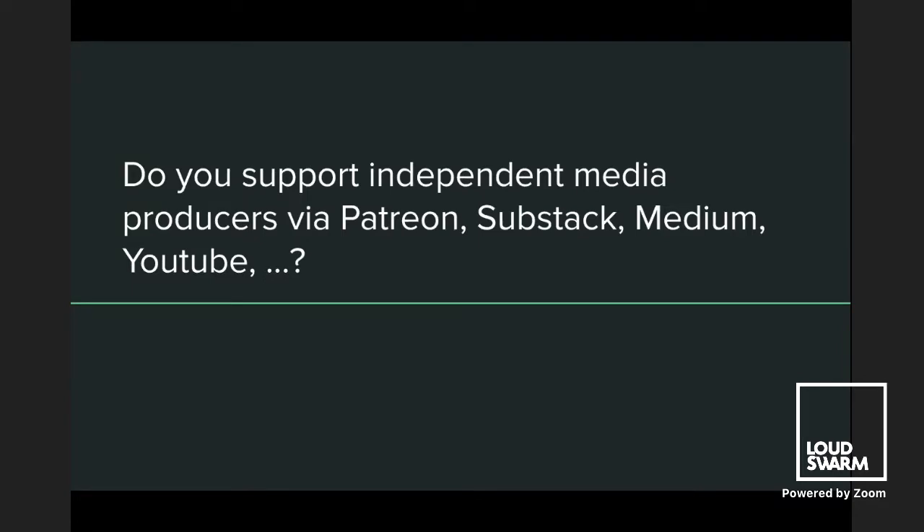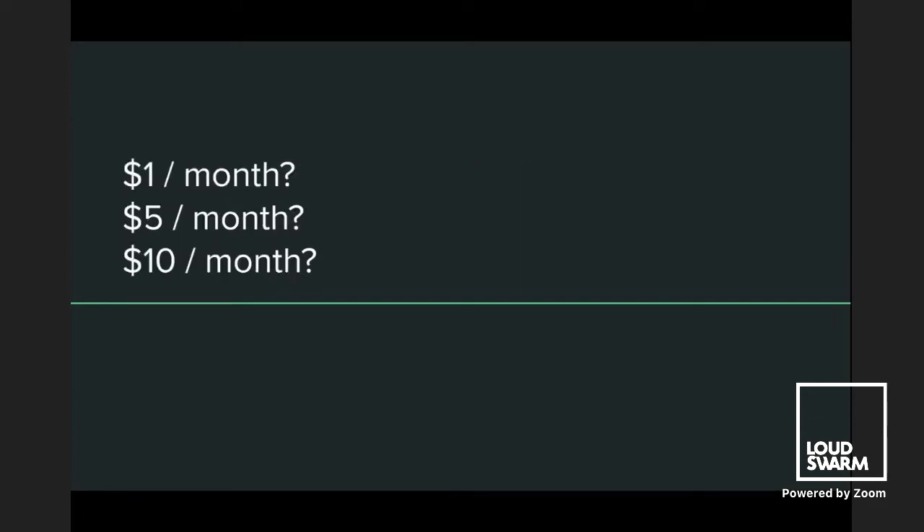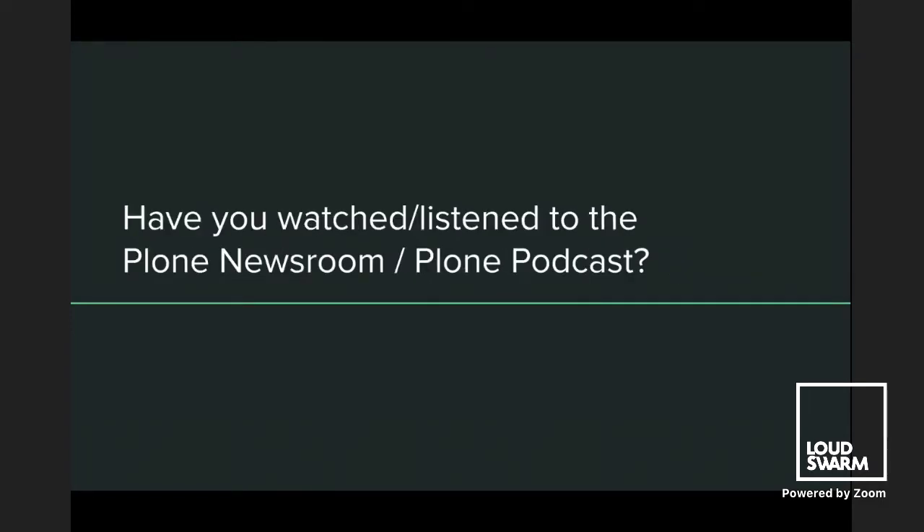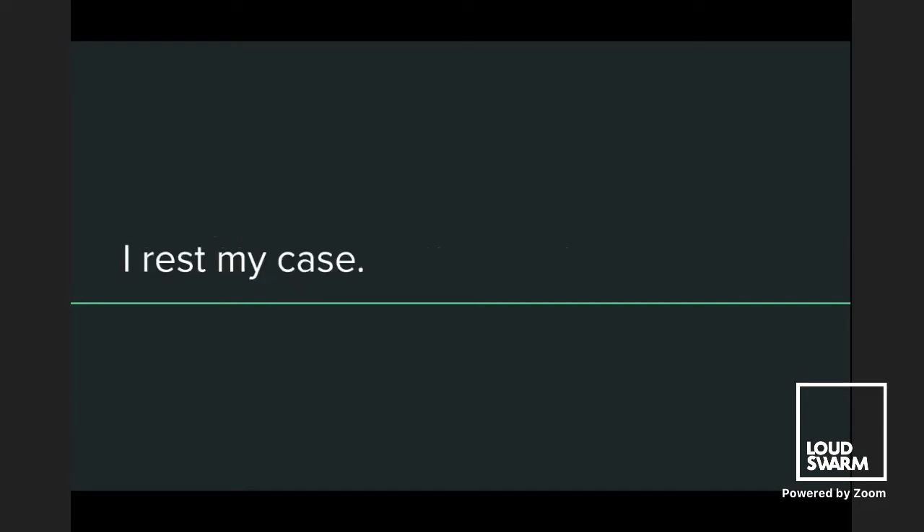There's a poll in Slido. I'd really be interested in the answers: do you support independent media? Do you pay a monthly subscription to your favorite artists or favorite podcast using platforms like Patreon, Substack, Medium, YouTube? Maybe you pay just one dollar or five dollars a month. If not, ask your boss — they probably do. Have you watched or listened to the Plone Newsroom or the Plone Podcast? And I rest my case.